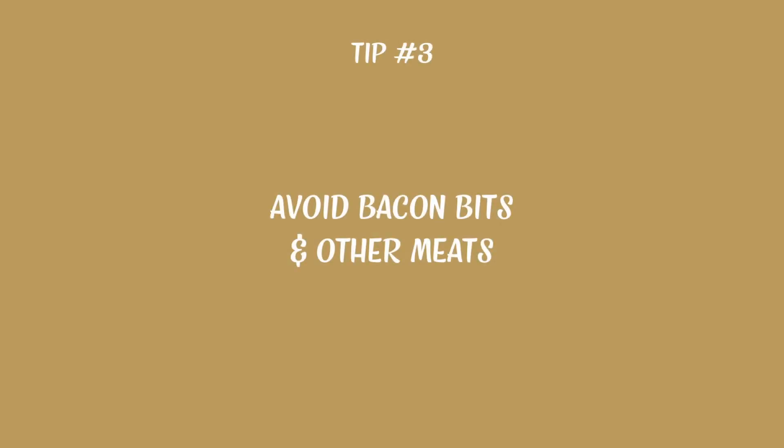Avoid adding bacon bits or other types of meat to your salads. Did you know that eating just two strips of bacon every day increases the risk of colon cancer by 20%? And the more you eat it, the greater the risk of dying from other cancers as well as heart disease.